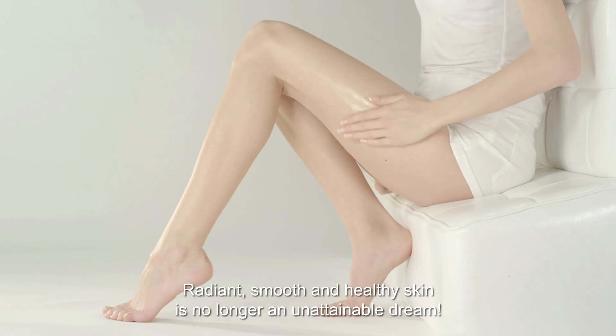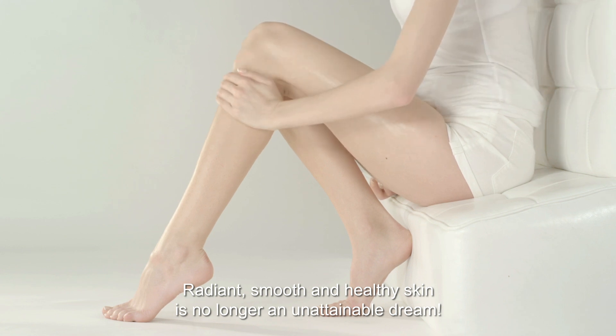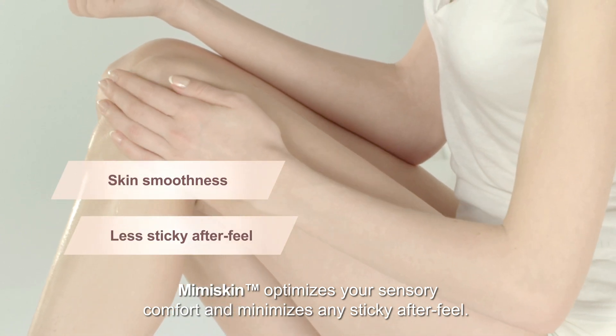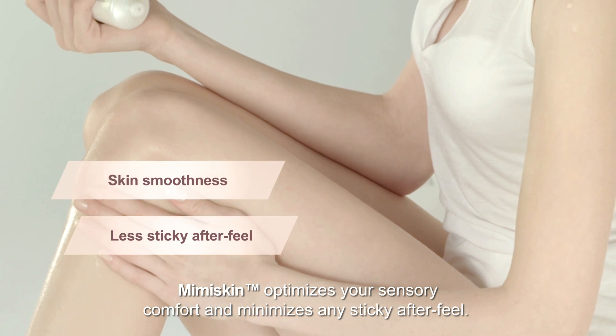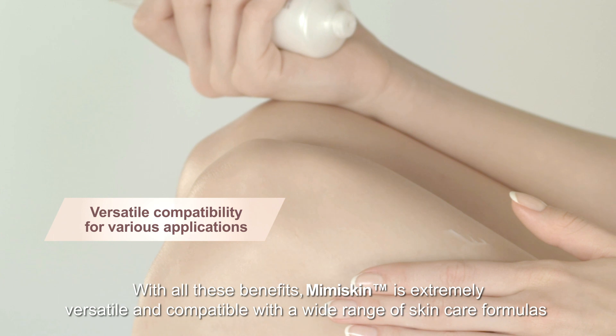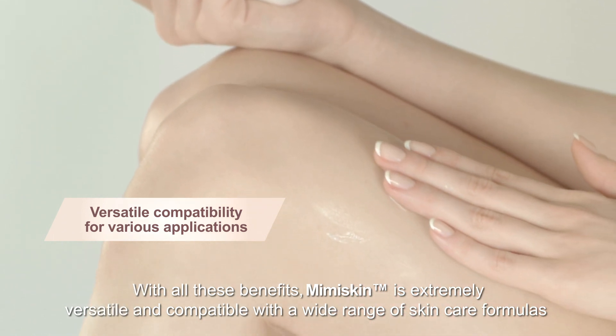Radiant, smooth and healthy skin is no longer an unattainable dream. Mimiskin optimizes your sensory comfort and minimizes any sticky after feel. With all these benefits, Mimiskin is extremely versatile and compatible with a wide range of skin care formulas.